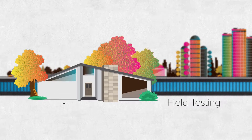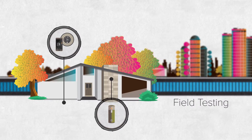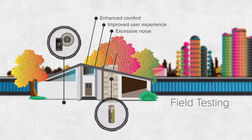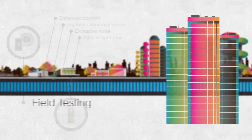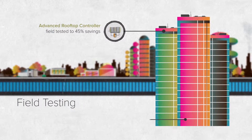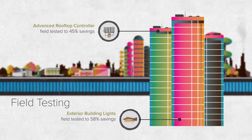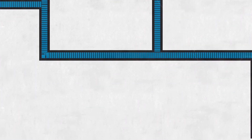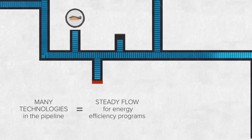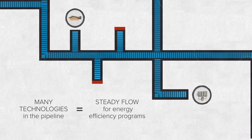During field tests, researchers install the technologies in real-world environments to evaluate their energy performance. They also consider non-energy criteria like enhanced comfort and improved user experience, or excessive noise and difficult operation. These criteria all factor into the likelihood of a new technology being adopted by consumers. Field test results have a big impact and often motivate manufacturers to improve or adapt products for the Northwest region. At any given time, there are many evaluations underway to ensure a full pipeline of new technologies for energy efficiency programs. Without this process, energy efficiency would quickly become a dwindling energy resource.